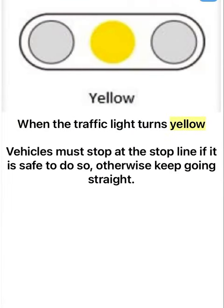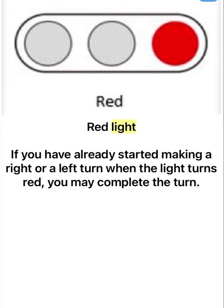When the traffic light turns yellow, vehicles must stop at the stop line if it is safe to do so, otherwise keep going straight. Red light: if you have already started making a right or a left turn when the light turns red, you may complete the turn.